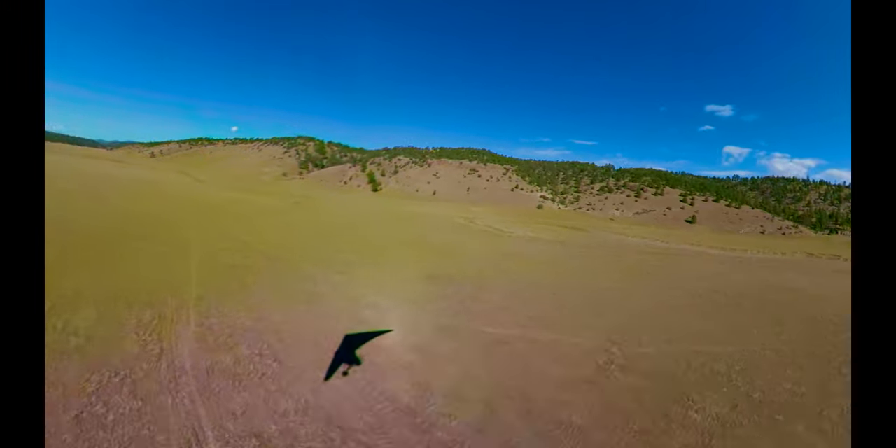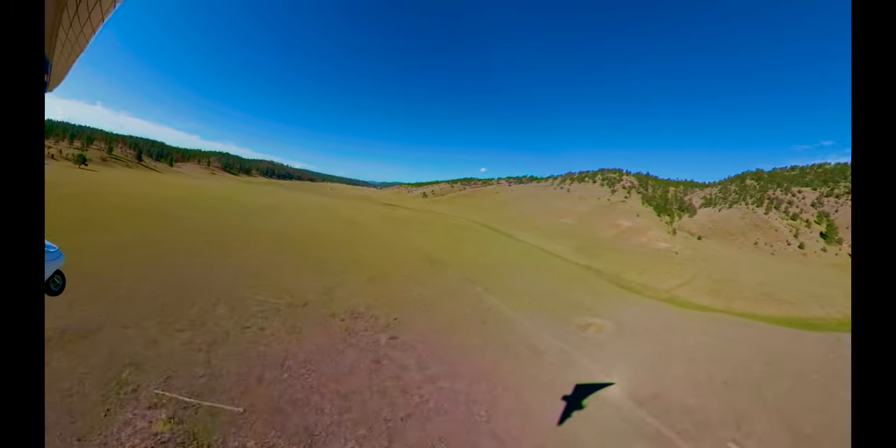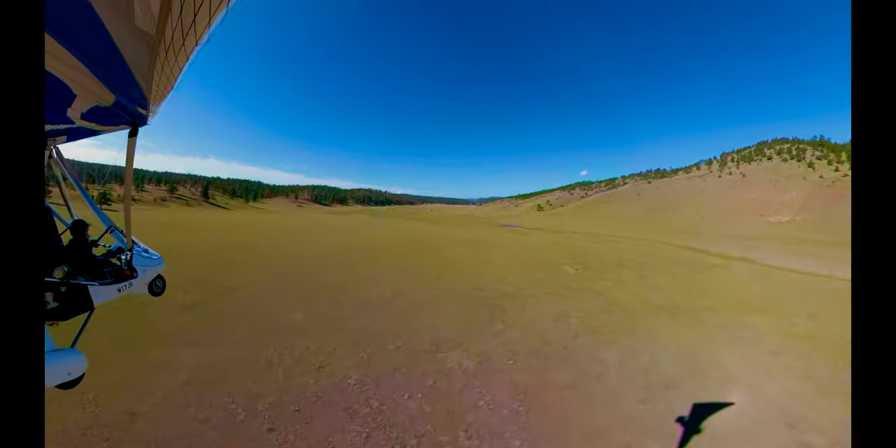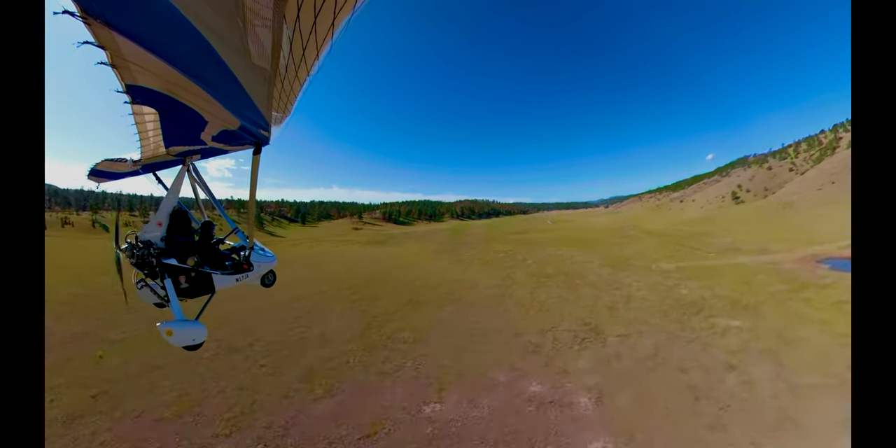Back in pioneer days, portions of this long canyon were persistently muddy, so logs were laid across the wet spots, giving the canyon bottom a corduroy-like appearance. This is how the canyon got its name.